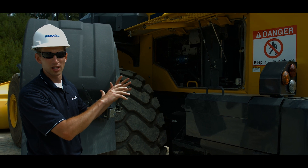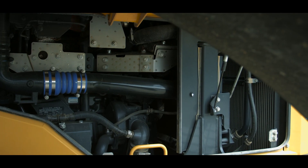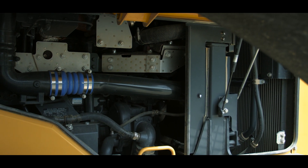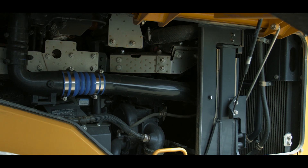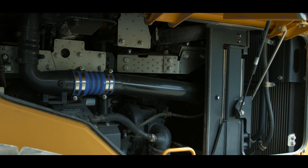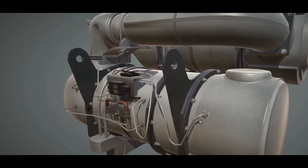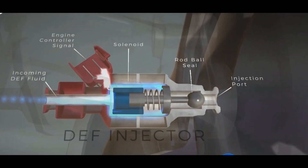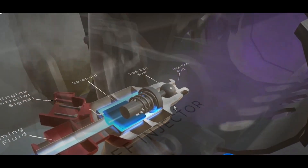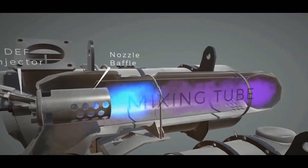The WA500-8 is equipped with Tier 4 Final engine technology, meeting the 2015 EPA standard of 80% reduction in oxides of nitrogen. Boasting a new electronic control system that performs high-speed processing, the Tier 4 Final machine utilizes Komatsu's proven Tier 4 interim technology coupled with the added selective catalytic reduction, or SCR technology. The SCR system injects diesel exhaust fluid, or DEF, into the exhaust to generate ammonia that will decompose and combine with the oxides of nitrogen, converting the exhaust to a harmless gas.